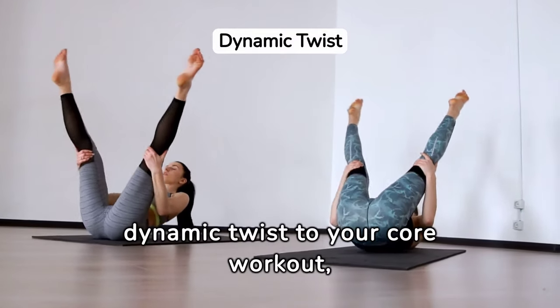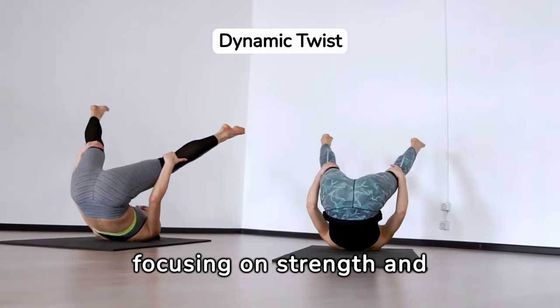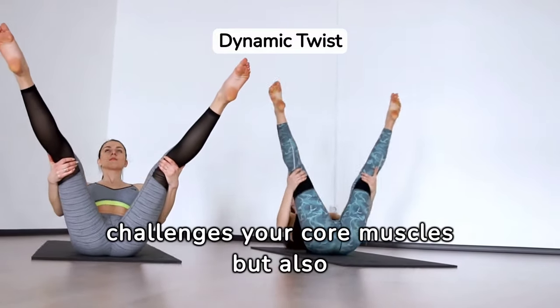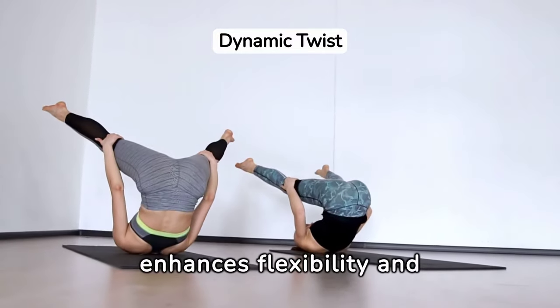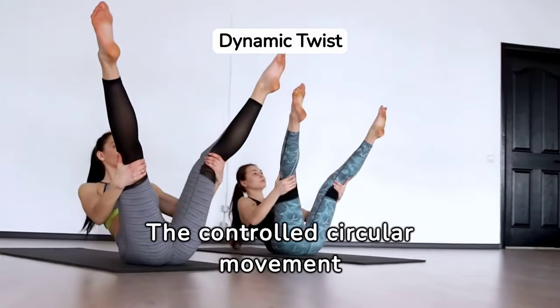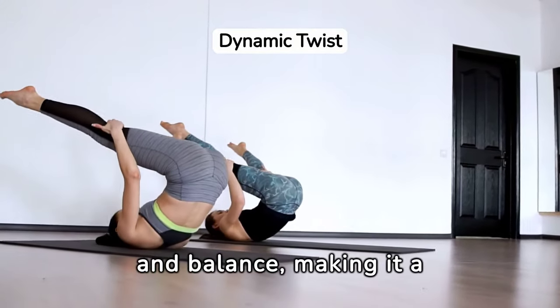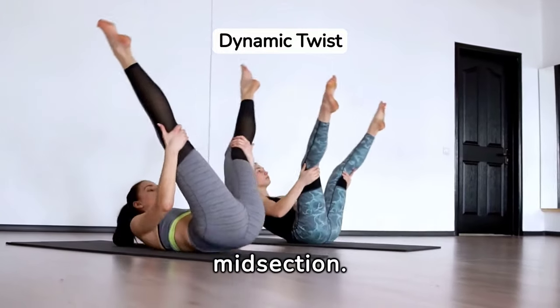Corkscrew adds a dynamic twist to your core workout, focusing on strength and spinal rotation. This exercise not only challenges your core muscles but also enhances flexibility and mobility in your spine. The controlled circular movement requires concentration and balance, making it a comprehensive workout for your midsection.